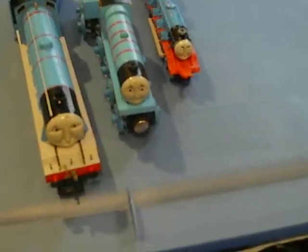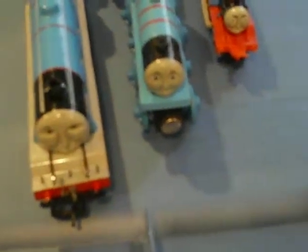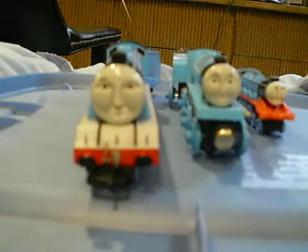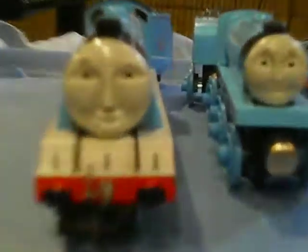Here are my three Gordons: my small Erdo Gordon, my wooden Gordon, and Bachman Gordon. You can tell each one is different in its own way — the face is painted differently and they vary in size.